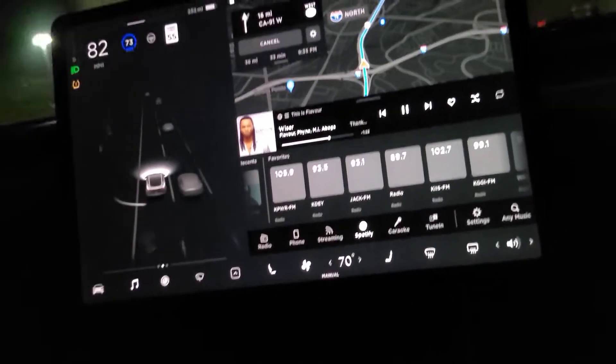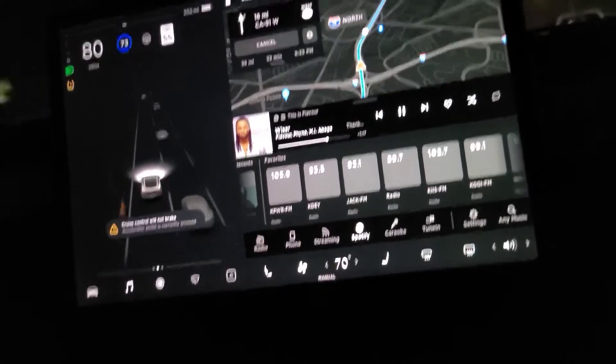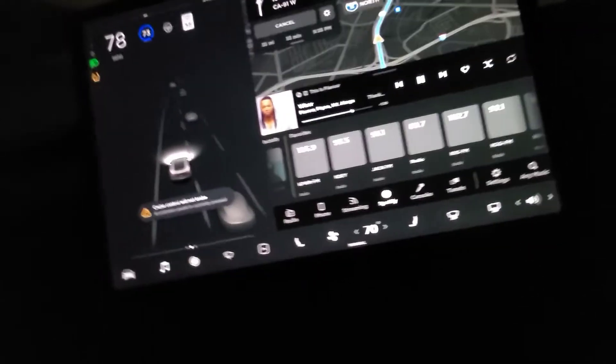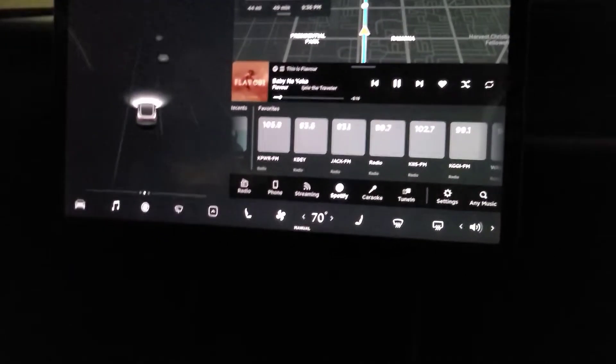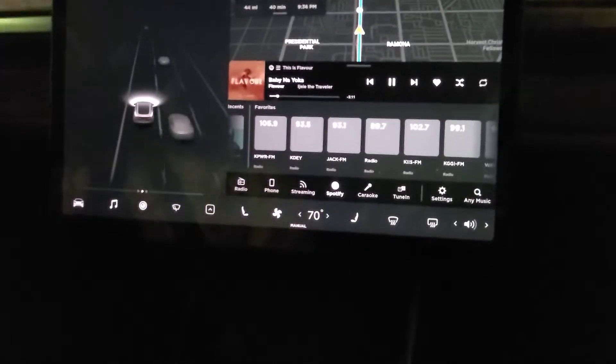This is my new toy. I learn it every day to try to master the functions of it — still learning it every day. I just wanted to share with you.